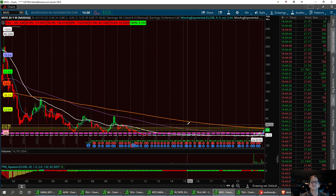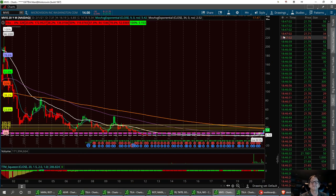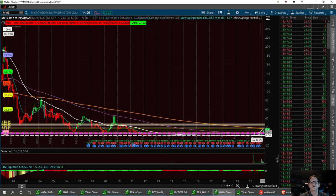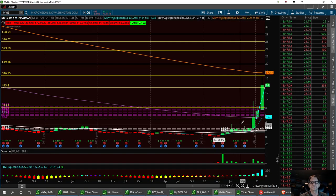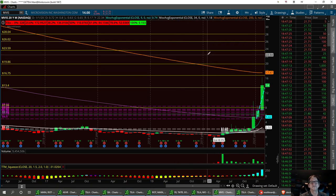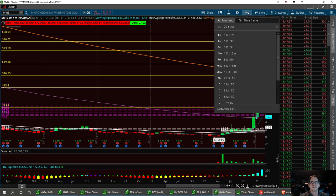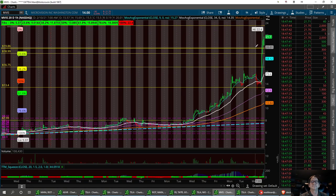On MVIS, the next resistance is at 26.02, then another at 23.59, and we could take this thing long to around 28. We need to break the 200 EMA — and we've already broken past that, which is a big deal. Right now we're at 21.77 after hours. Jot these down: resistance levels at 23.59, 26.02, and 28.04 on the 20-year chart.